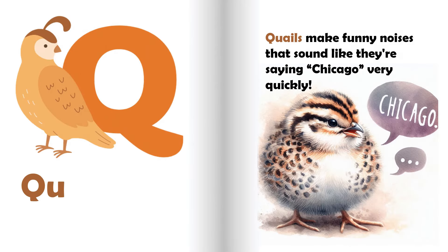Q is for quail. Quails make funny noises that sound like they're saying "Chicago" very quickly.